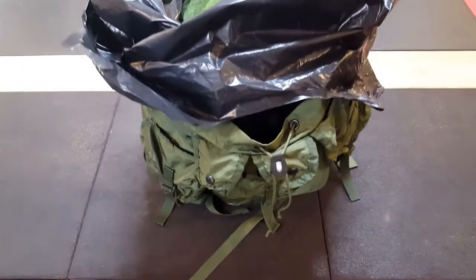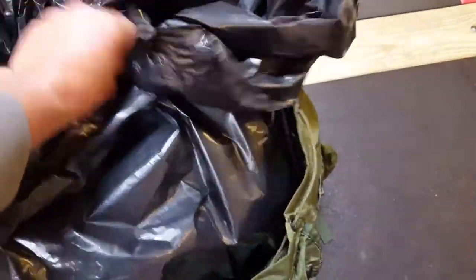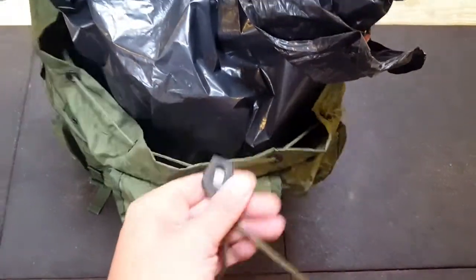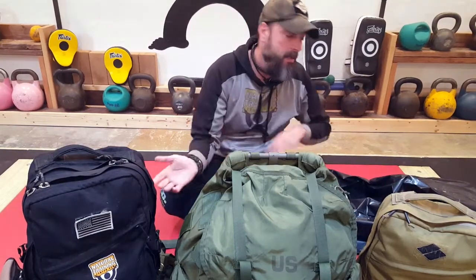As a dry bag or liner — I carry small dry bags for electronics, dirty laundry, and food, but if I had to move out in a downpour, I'd worry about the rest of my ruck's contents getting soaked. With a contractor's trash bag, you can dump all the contents of your ruck into it, place it inside your ruck, seal it up, and know your gear is protected from the elements.